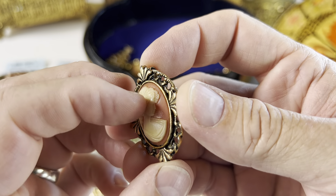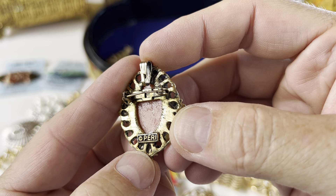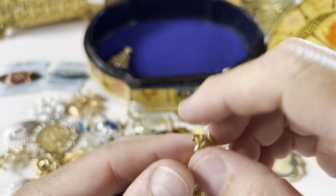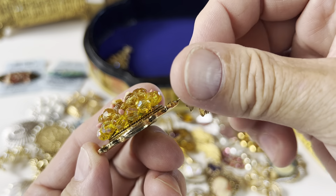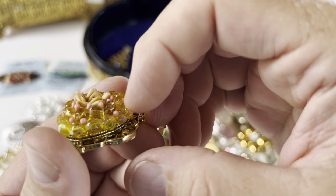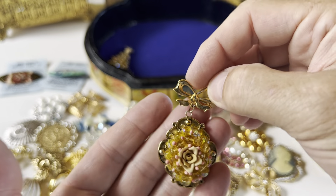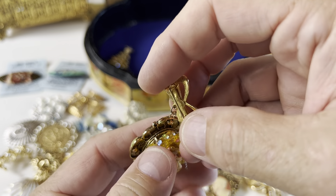Here we have another cameo — again it's like a plastic or resin, not shell. It's marked Perry — it's a company. Then there's a dangle brooch. The beads on this are plastic, but it's pretty heavy because of the backing. It's very pretty.